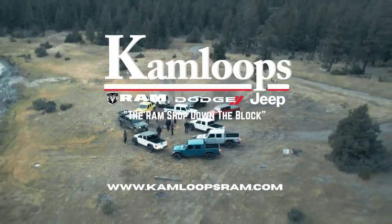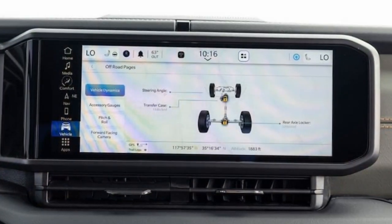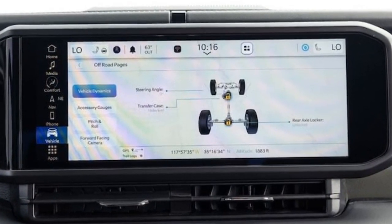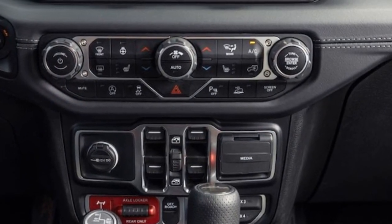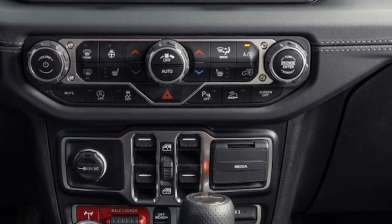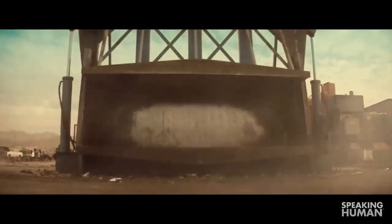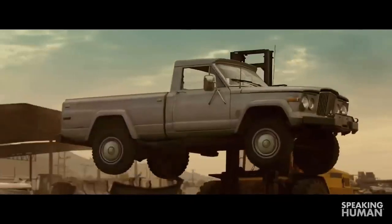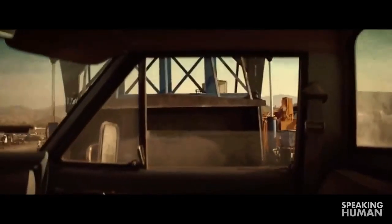So why invest in the 2024 Jeep Gladiator Mojave? This desert-rated truck is still a formidable rock crawler and stands out as the only convertible mid-size pickup that invites you to remove the doors, fold the windshield forward, and fully embrace the great outdoors — that quintessential Jeep experience.